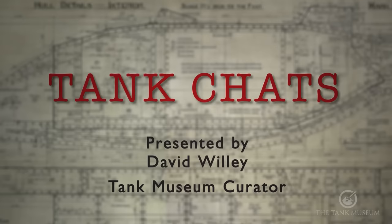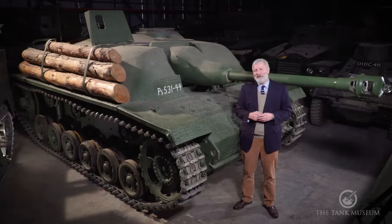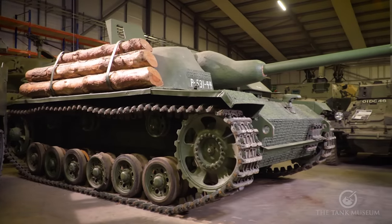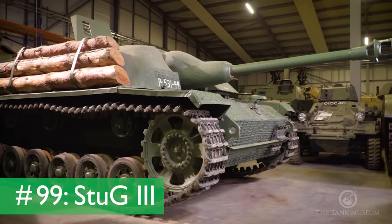If you do like these Tank Chats, do please subscribe to the Tank Museum's YouTube channel. This Tank Chat is going to be about the SdKfz 142, the Sturmgeschütz III, or StuG as it's often known in the West.